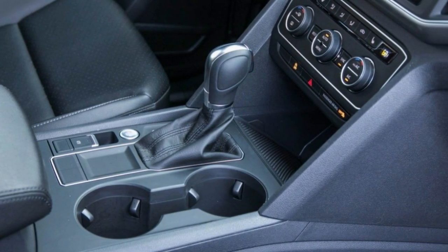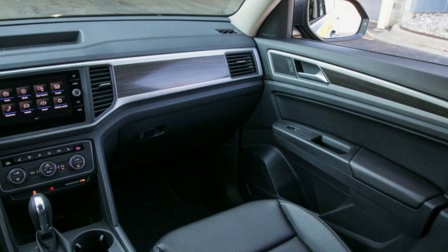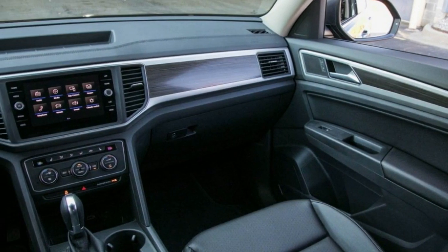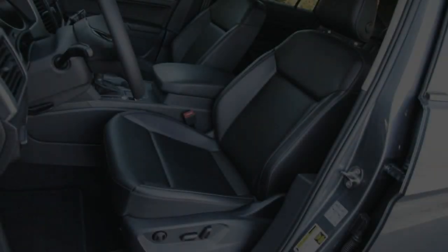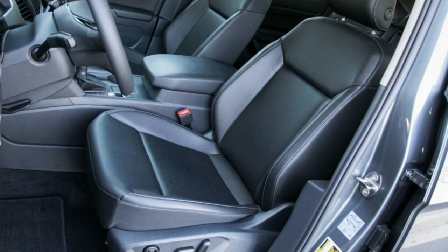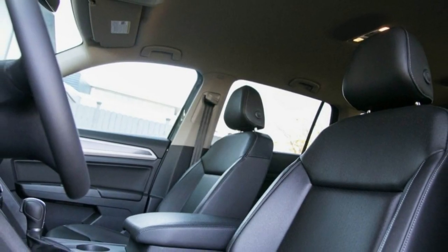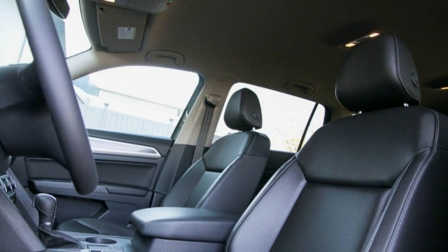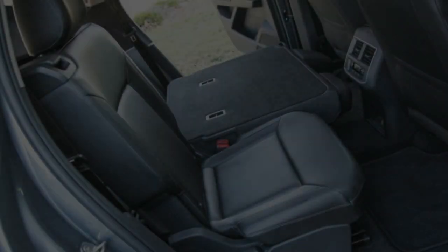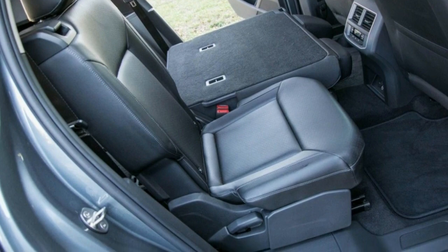Credit the Atlas 2.0T's peppy performance to its comparatively low mass — at 4,268 pounds, it was 460 pounds lighter than the all-wheel-drive Atlas V6. Additional accelerative assistance comes from the Atlas 2.0T's wealth of low-end torque, with 258 lb-ft available from 1,600 rpm, offering similar punch to the optional V6, which produces 266 lb-ft at 2,750 rpm.